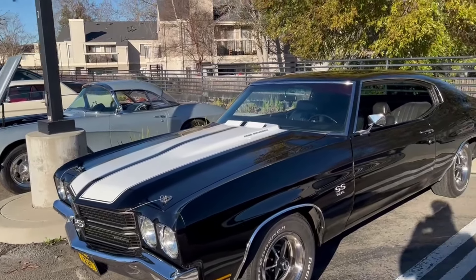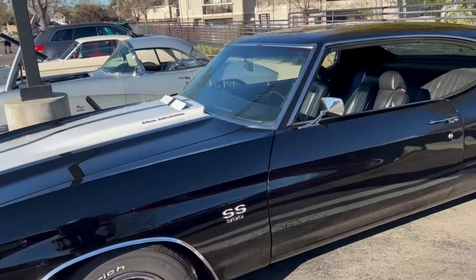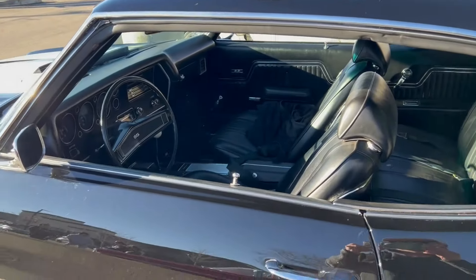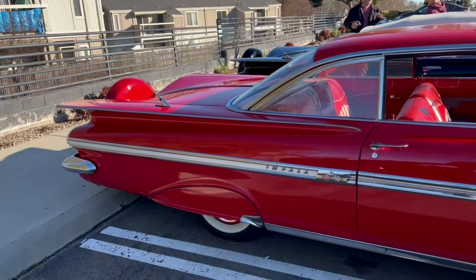Nice Chevelle, beautiful beautiful paint job. Nice Impalas here.